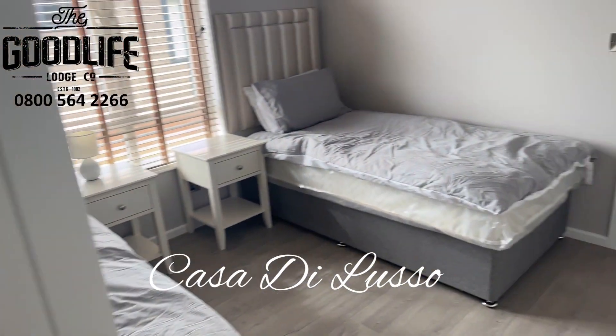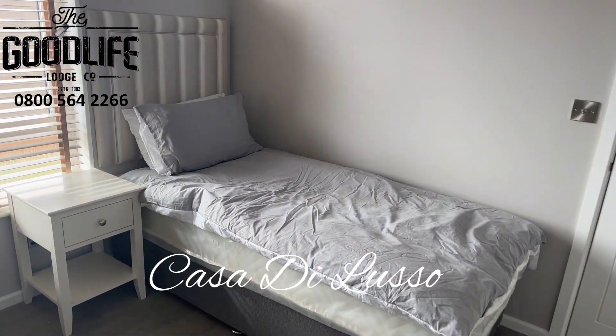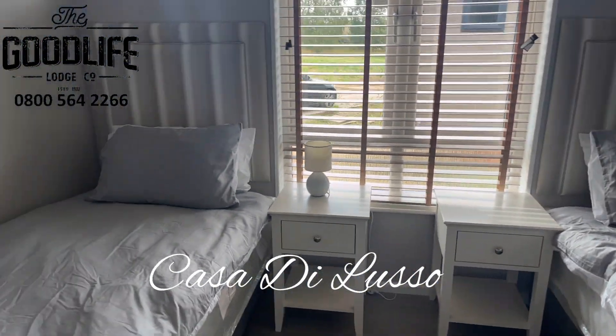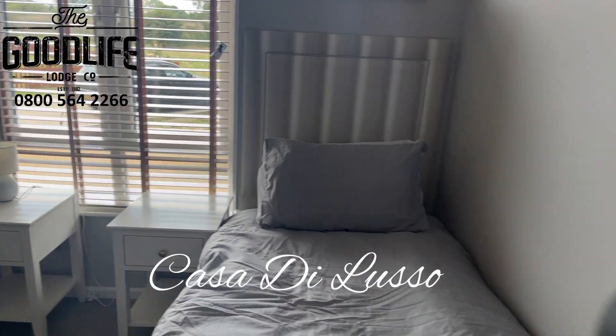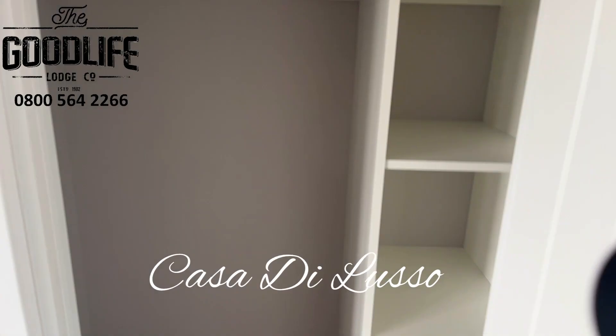Large second bedroom with full size single beds and a huge cupboard.